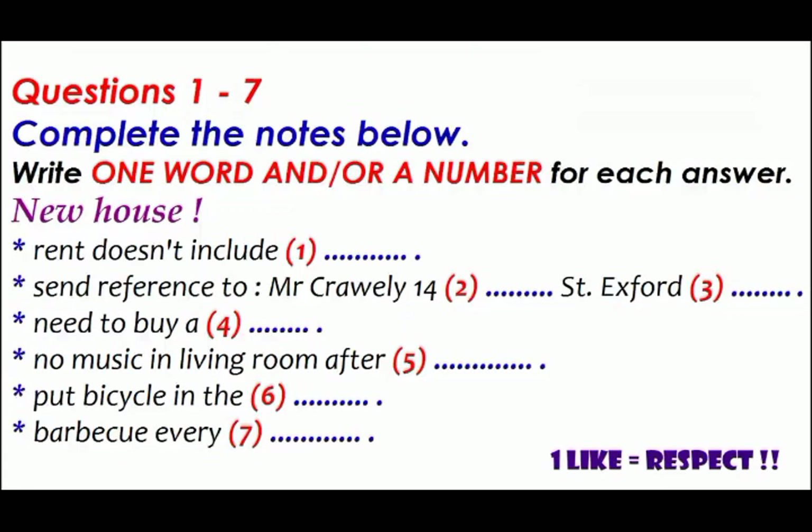The listening test is in four parts: Part One, Part Two, Part Three and Part Four. Now look at Part One. In Part One you will hear a woman phoning about the shared house she is going to move into. First you have some time to look at questions one to seven. You should answer the questions as you listen because you will not hear the recording a second time.